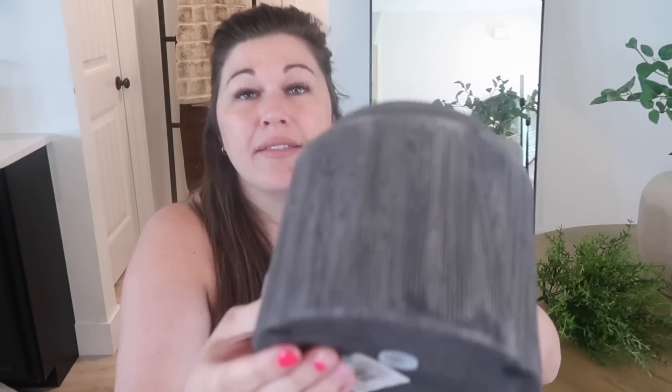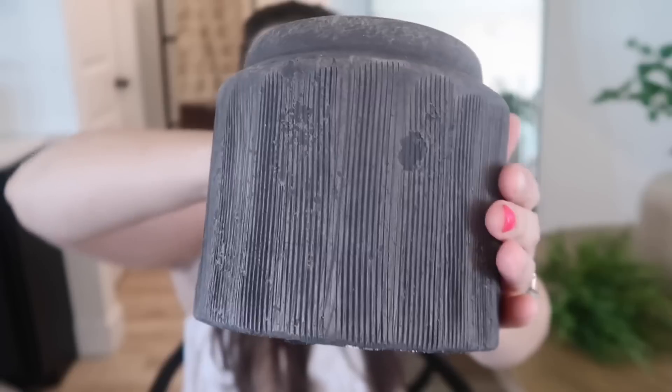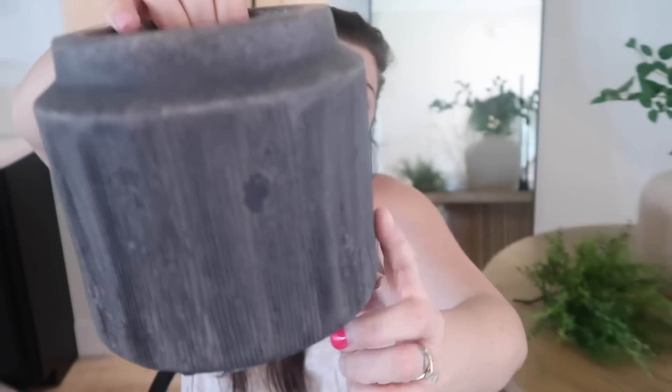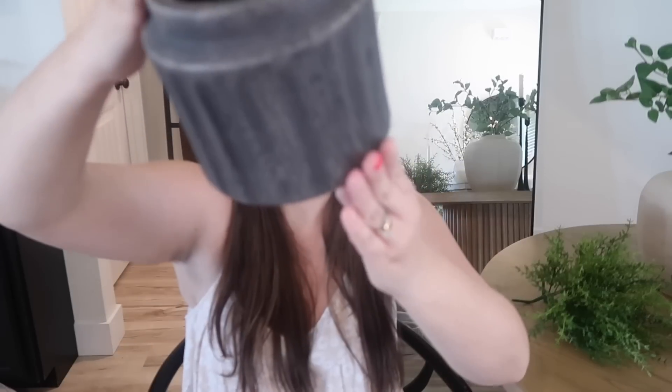The last thing I got from Walmart was this beautiful vase — I also used it in my spring entryway refresh video. It has a wood look but it actually looks like clay, and it's very affordable. Out of all the ones from Walmart, I feel like this one is the most universal and more bang for your buck. When you put these beautiful vibrant stems in it, it just looks really good. Definitely snag this one up at your Walmart.